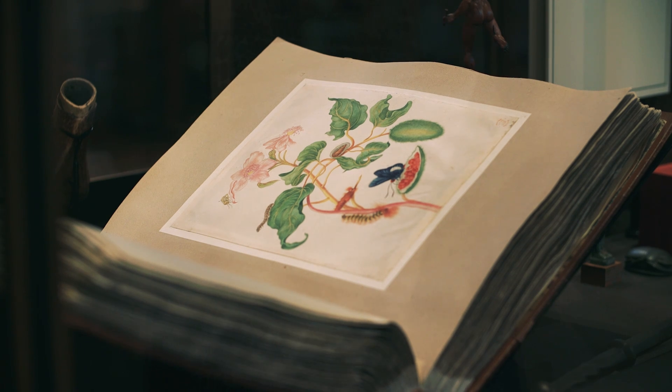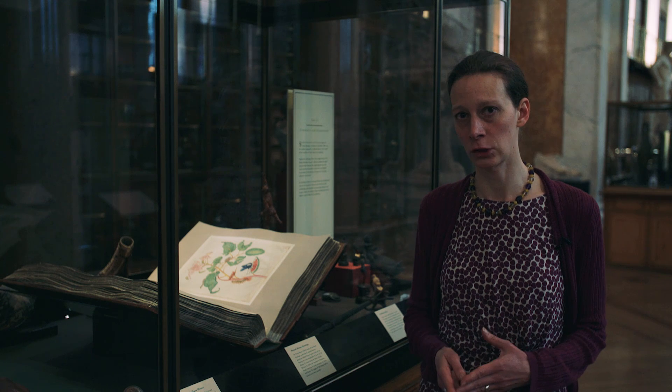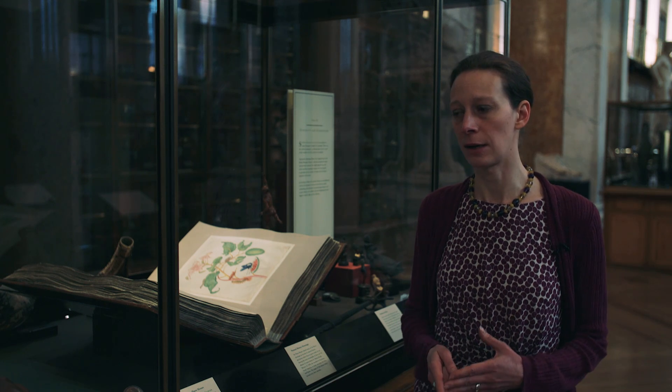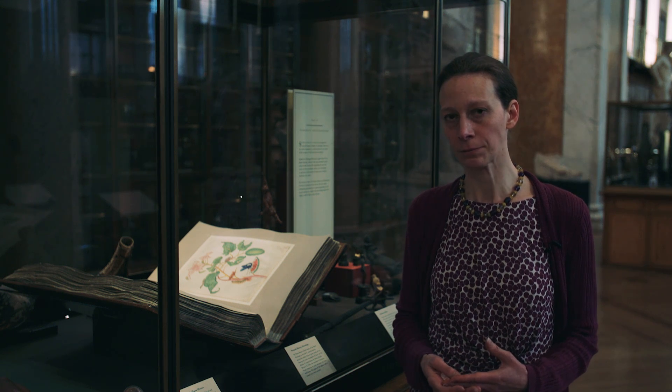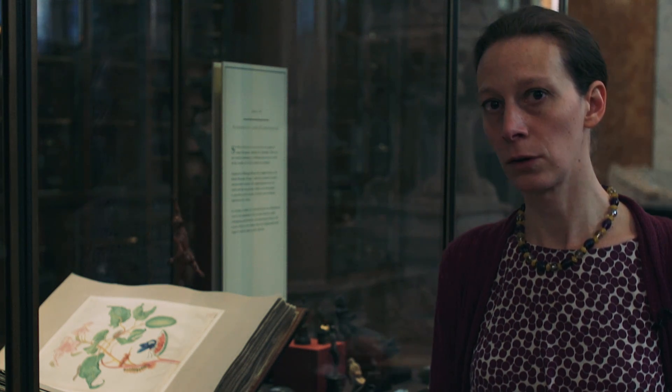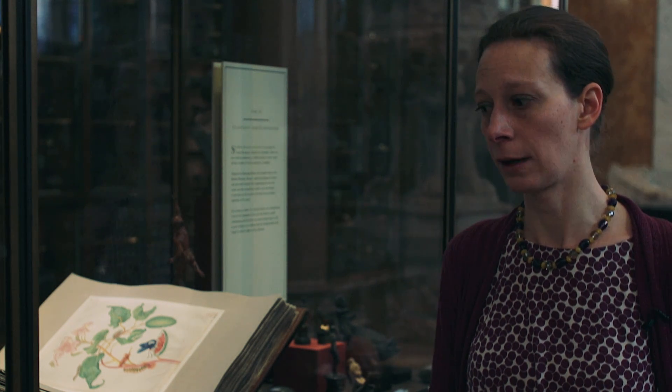Even though we have some daylight, the light levels are still within our recommendations. This album of watercolours belonged to Sir Hans Sloane — it's a collection of natural history drawings painted in watercolour, which is very light sensitive. To minimise the light exposure each page gets, the curator comes every three months to the gallery, opens the showcase, and turns a page so that a new page is exposed.